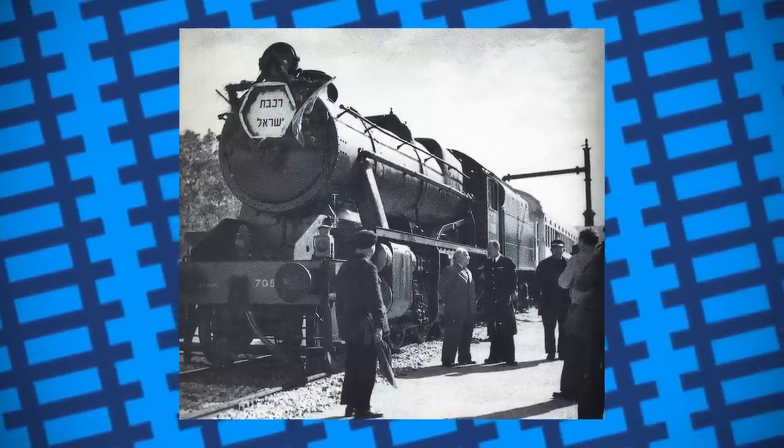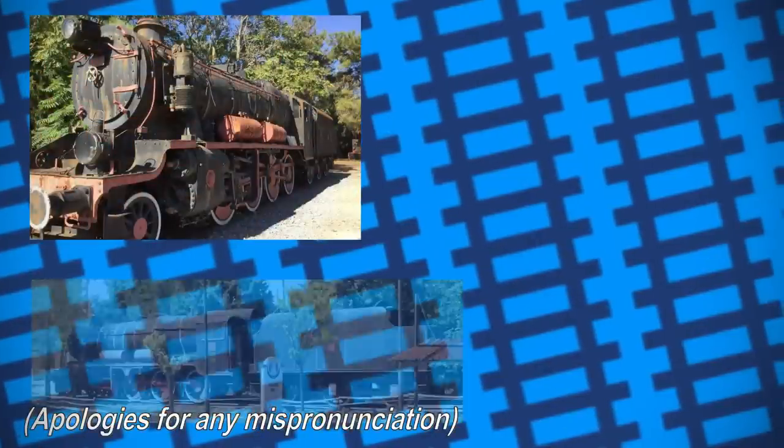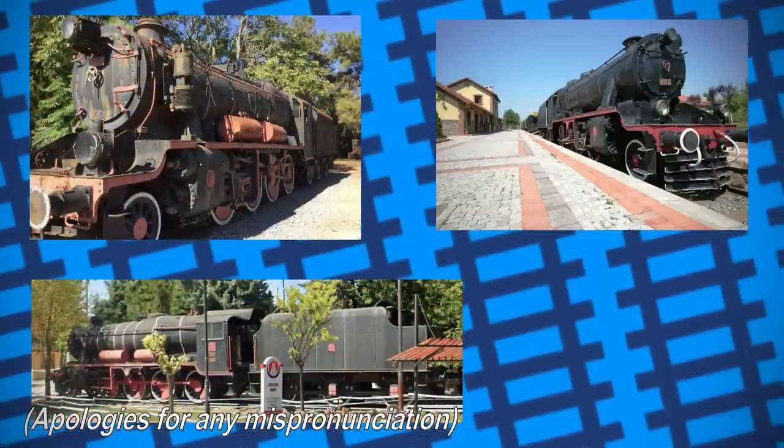Their legacy does still live on in the countries they worked in, with four preserved in Turkey at the Chamlik Railway Museum, Sincan Railway Station, and Izmit Old Railway Station respectively.